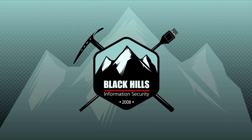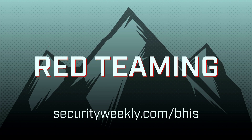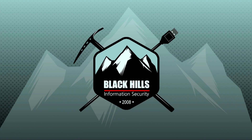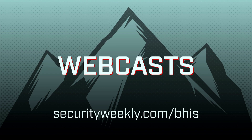Let the team at Black Hills Information Security test your defenses. With over 10 years of experience in penetration testing, red teaming, and threat hunting, the testers at Black Hills will help you find the holes in your security before the bad guys do. The team at Black Hills cares about educating and sharing their knowledge by creating countless blogs, open source tools, and webcasts for you to learn more about the tradecraft of pen testing and red teaming.